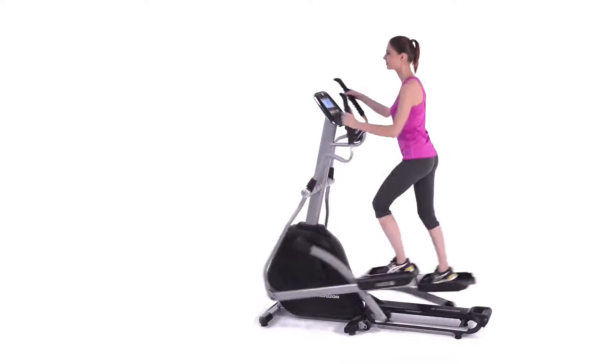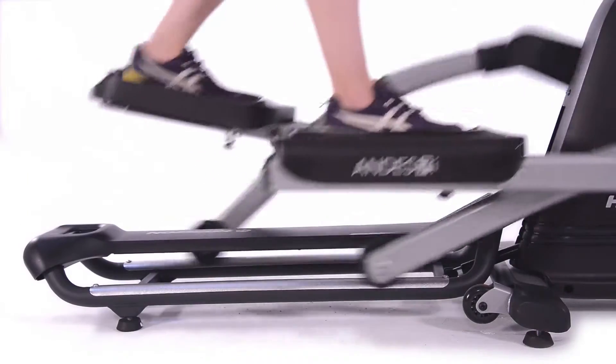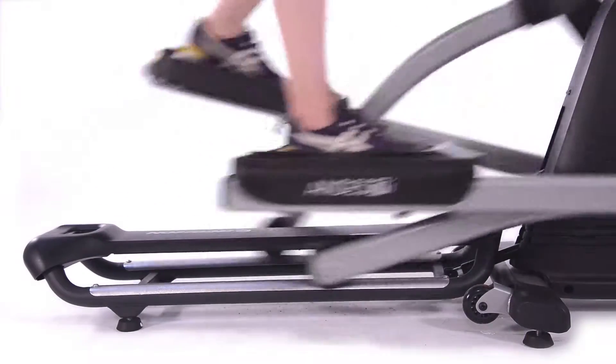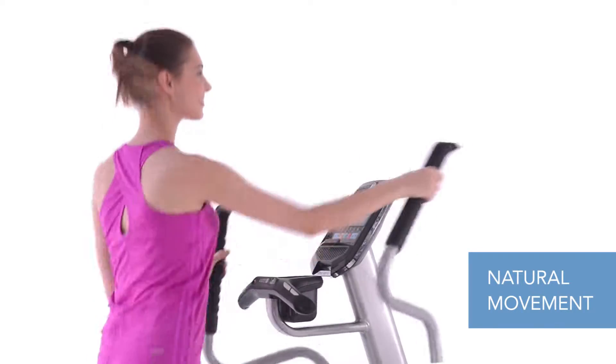That is because every new Horizon Andes folding elliptical has a six-star certified frame. These frames contain six critical design features that combine to produce the best elliptical motion available. You'll feel the difference from the handlebars, to your posture, to the footpath. It's all completely natural.